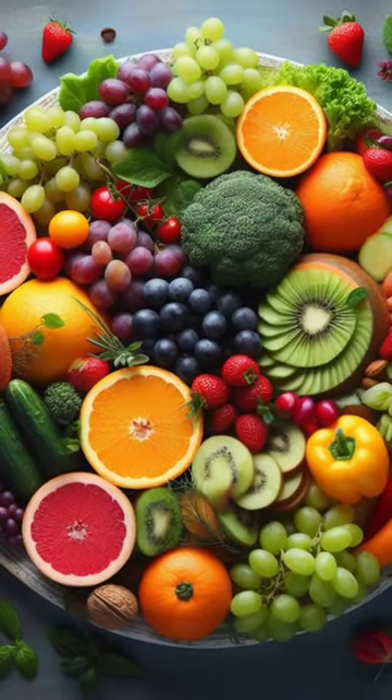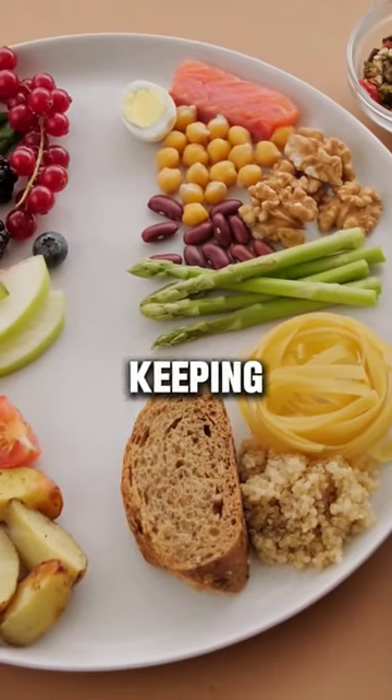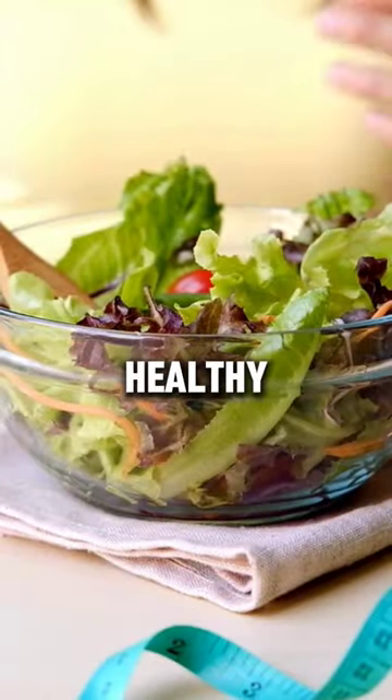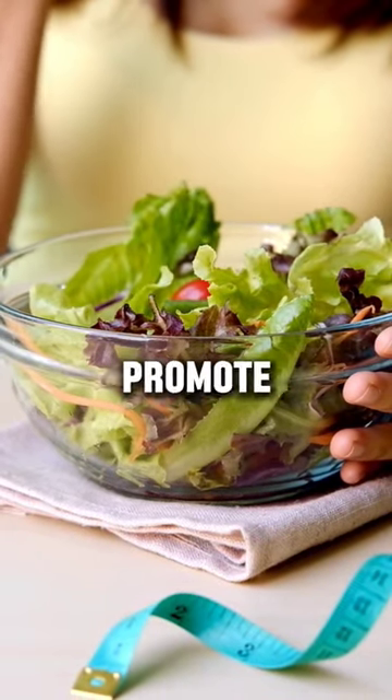4. Food. Eating a healthy diet is also key to keeping skin protected. A healthy diet rich in antioxidants and omega-3 fatty acids can promote healthy skin.